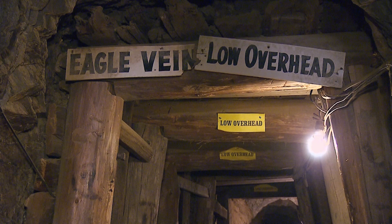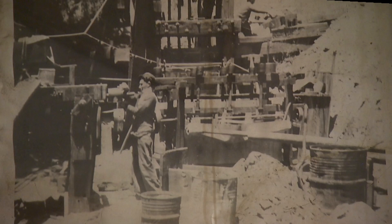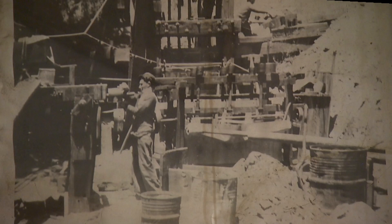It took a certain kind of person to do this — to work in here under these conditions. Breathing the rock dust. Loading the ore. Pushing it outside to the stamping mill. And doing it year after year. You kind of admire their spirit and enterprise.